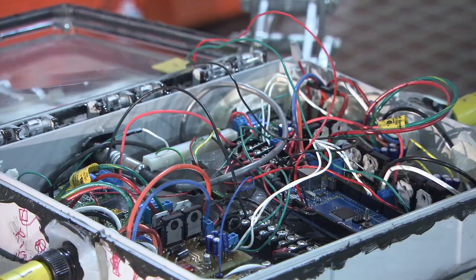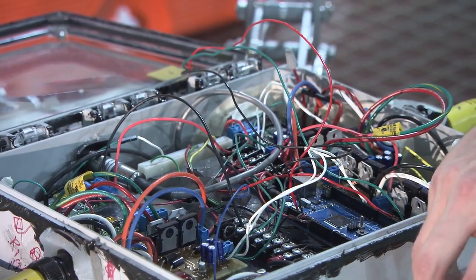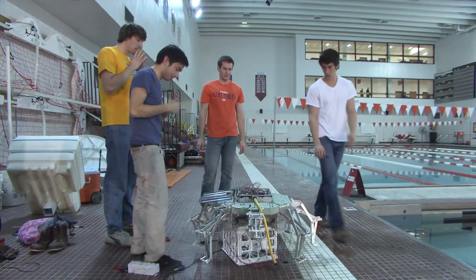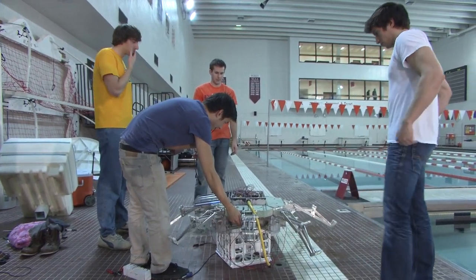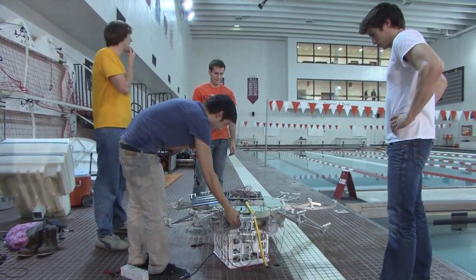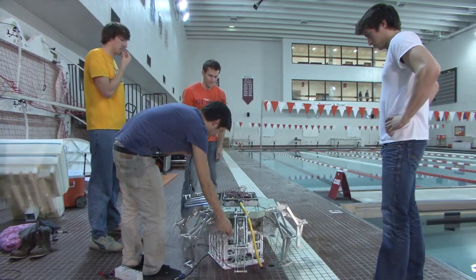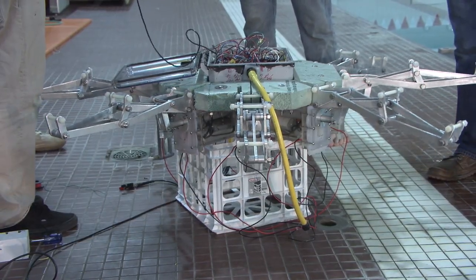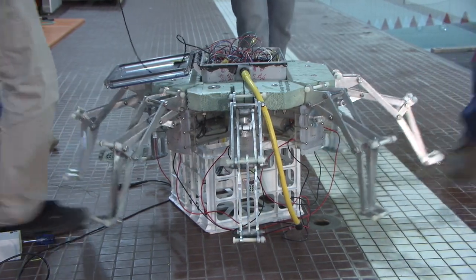We're dealing with a lot of electronics, and we need to make sure that the electronics don't get wet when they go in the water. Our goal with this robot is to copy the natural jellyfish. The artificial mesoglea sits on top of a mechanical system which consists of eight arms, all actuated by linear actuators which are controlled by electronics.